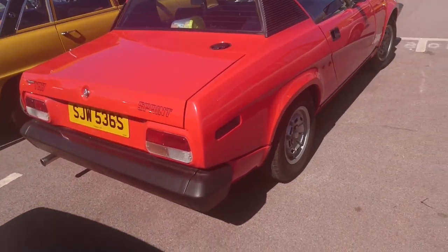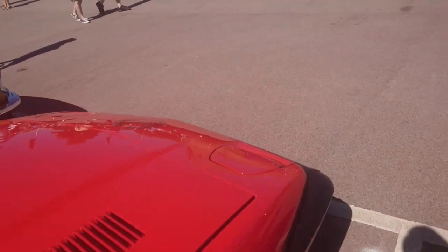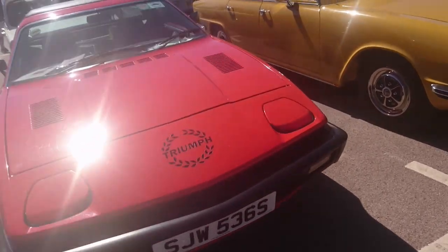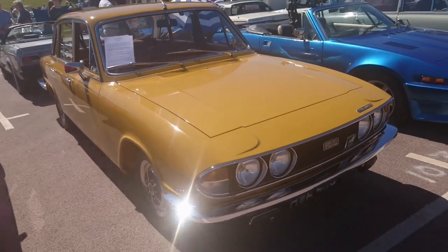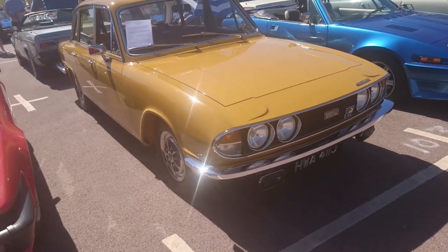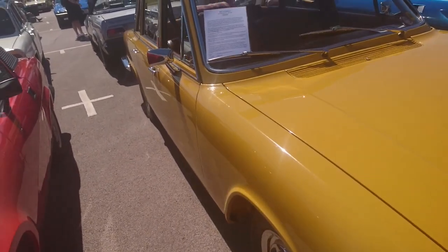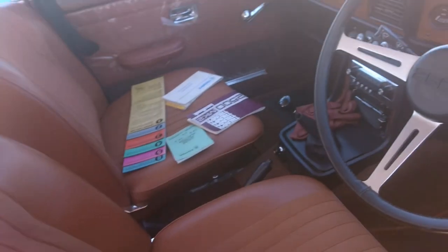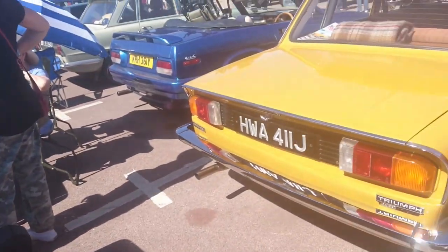Another one of these TR7 Sprints — again on the same registration sequence, so I must be right that these were owned by BL initially. I really want to drive a Dolomite Sprint. Another one of these Triumph 2.5 — this is the Innsbruck facelift, 2.5 PI. Registered 15th December 1970. Very nice colour, viewers — look at that instrument panel with all those extra gauges. We like extra gauges, viewers — it makes me happy to see many, many extra gauges.